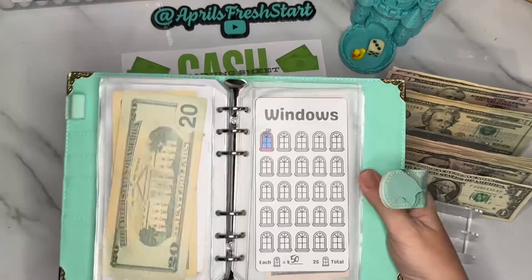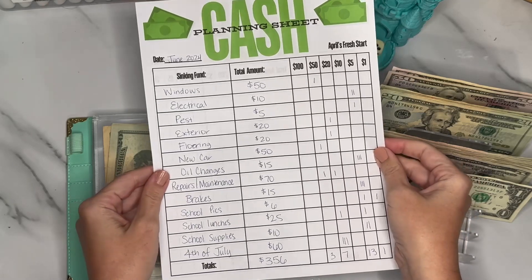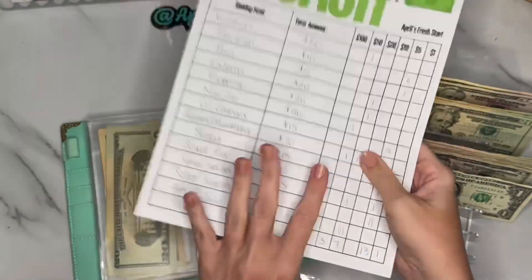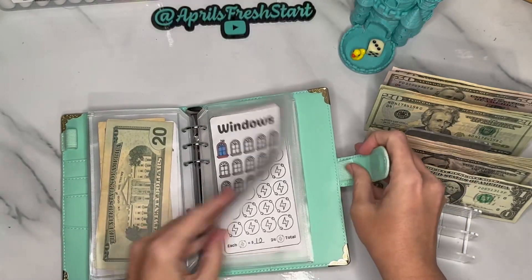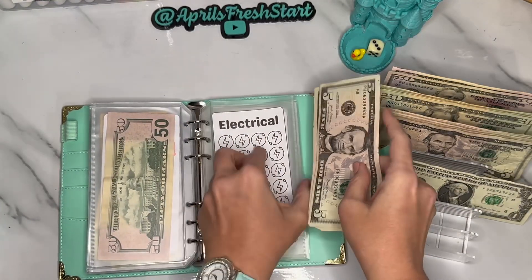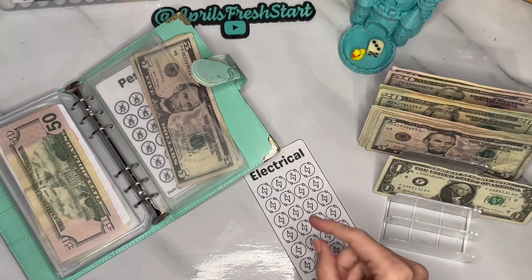Here is what the cash planning sheet looks like — when you download it, it's going to be two pages of the exact same thing so you can print it front and back. The next one we're going to do is electrical for $10, and that's going to be two fives. I think the best color for it is yellow.